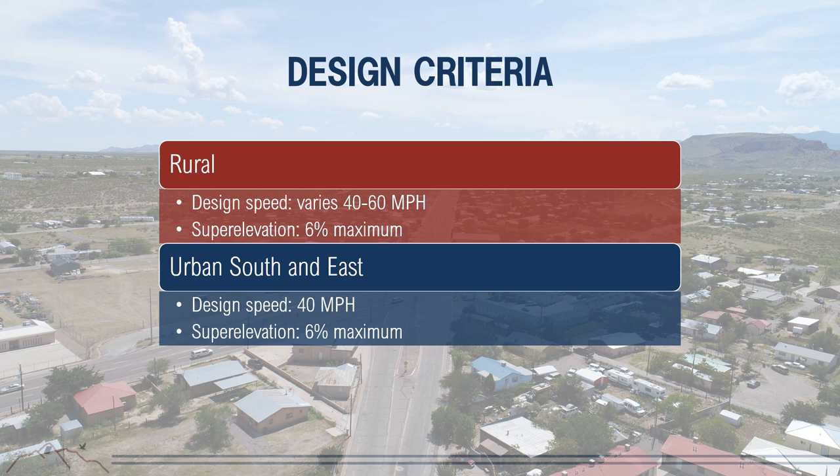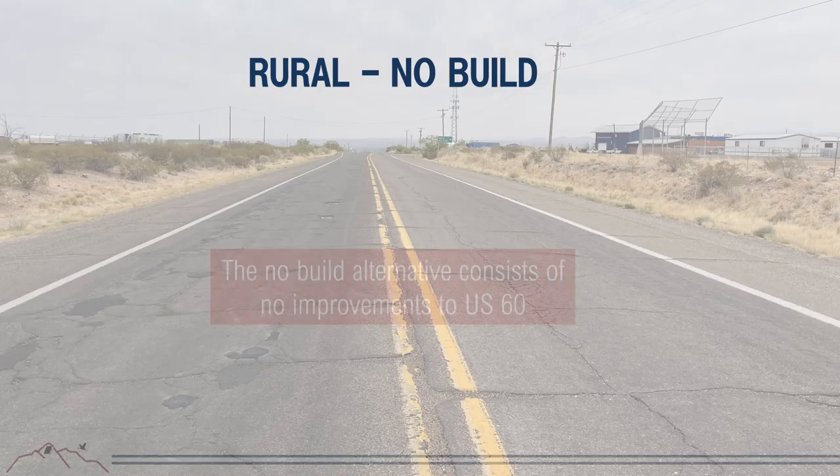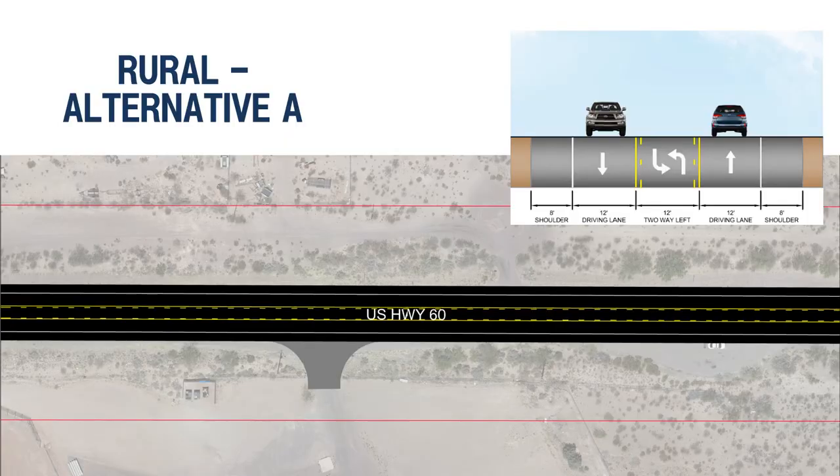For the rural segment near the rodeo and fairgrounds, the no-build alternative makes no improvements. Rural Alternative A provides two lanes with a center turn lane, allowing access to residents and businesses without impeding through traffic on US-60. Rural Alternative B also has one lane in each direction with a two-way left center turn lane, plus dedicated right turn lanes where warranted and bicycle lanes where dedicated right turn lanes exist.